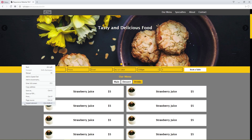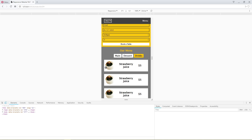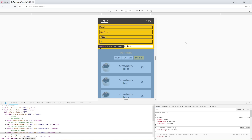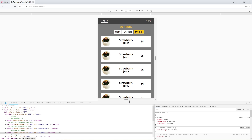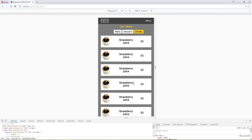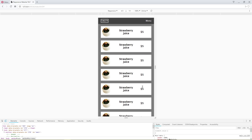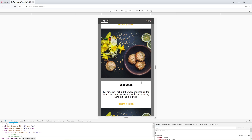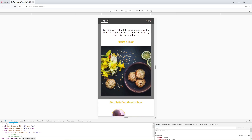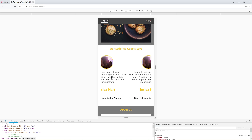This is the responsive website for mobile. Parallax effect on mobile. Touch slider.